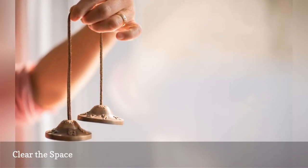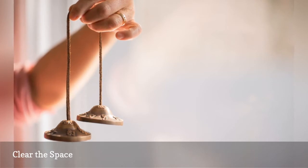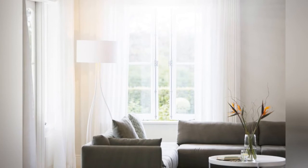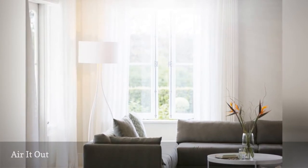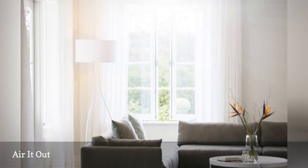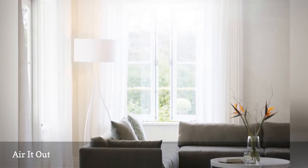There are different space clearing techniques you can use like smudging, diffusing essential oils, or ringing bells. A super easy way to clear your living room is to open up all the windows for a minimum of 9 minutes. 9 is the most auspicious number in feng shui.